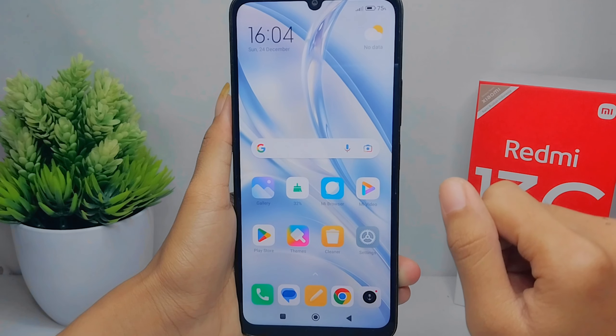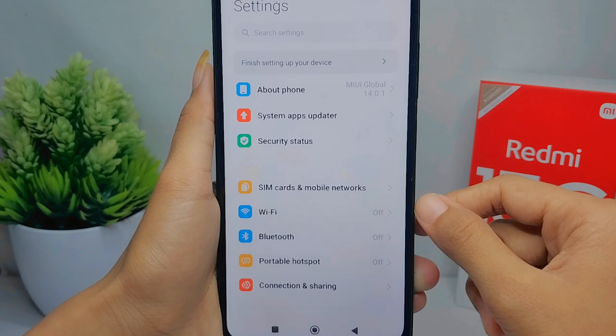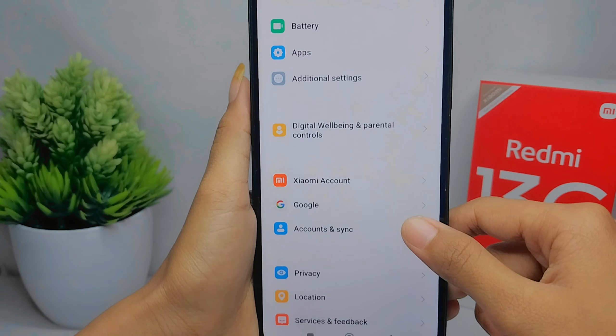First thing first, go to the Settings menu. Then scroll down and select the Location option.